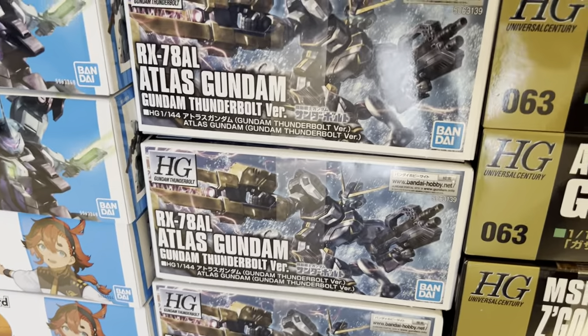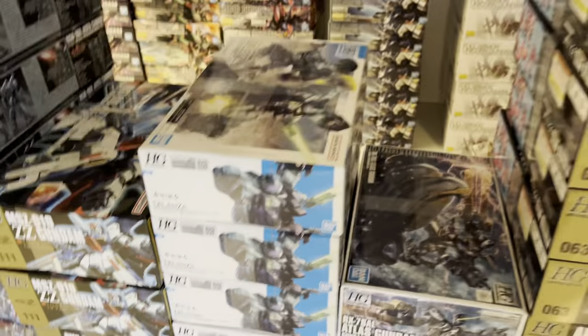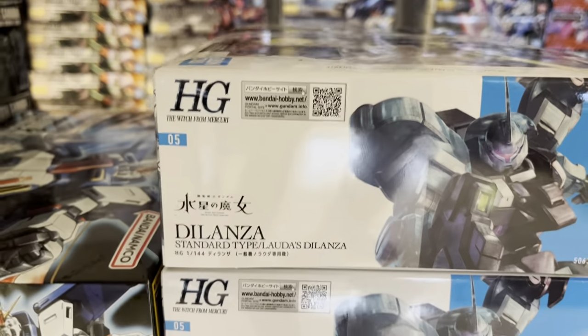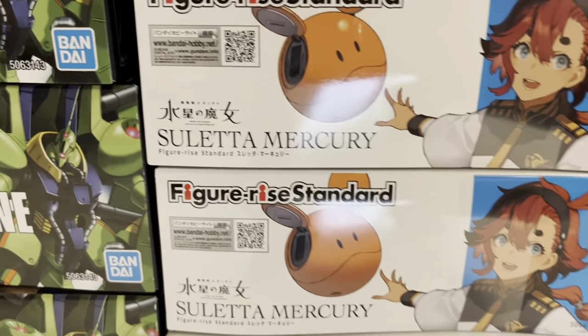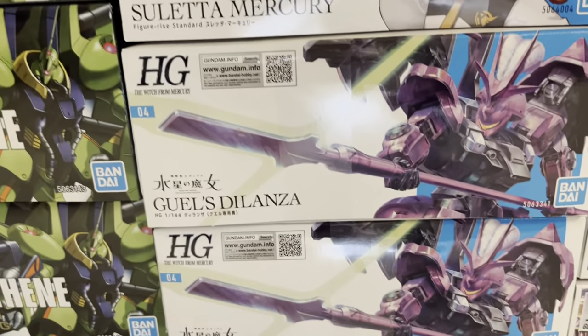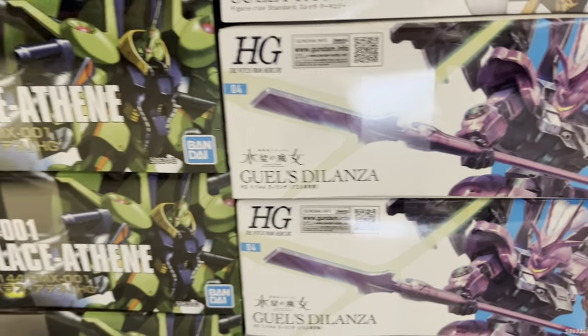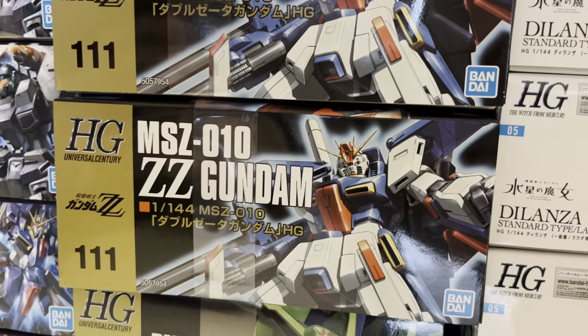We got some more of the Atlas Gundam from Gundam Thunderbolt, and then we got this new one from Witch of Mercury — the Dilanza Standard Type. We got two pieces of Zuleta, so those of you who want it need to grab them fast. We got some more of the first Dilanza and some more Palace Athene.